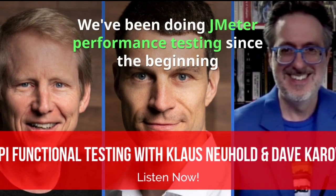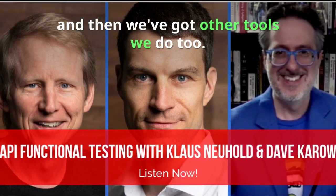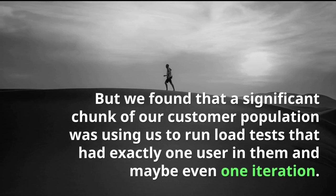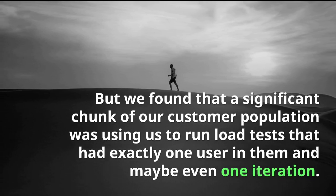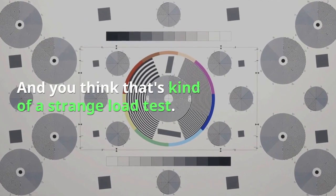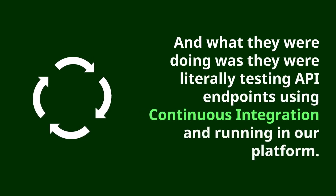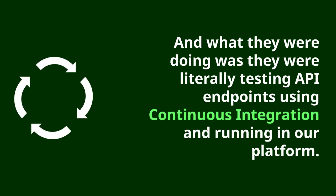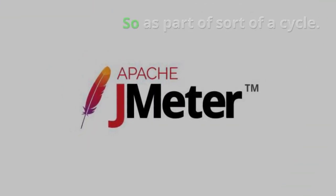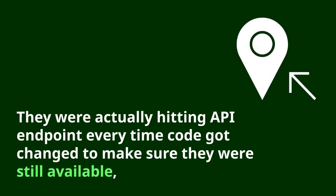We've been doing JMeter performance testing since the beginning, and we've got other tools we do too, but we found that a significant chunk of our customer population was using us to run load tests that had exactly one user in them and maybe even one iteration. And you think, well, that's kind of a strange load test. What they were doing was literally testing API endpoints using continuous integration and running on our platform.